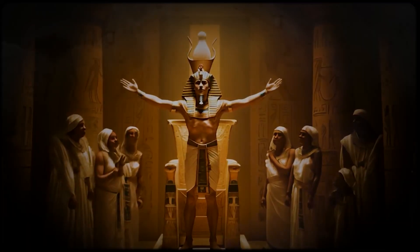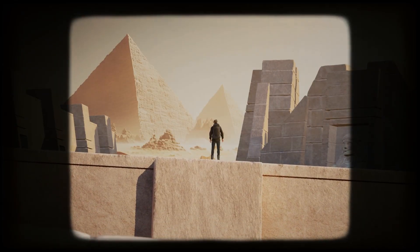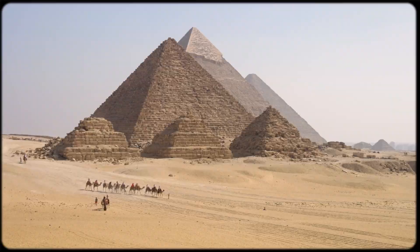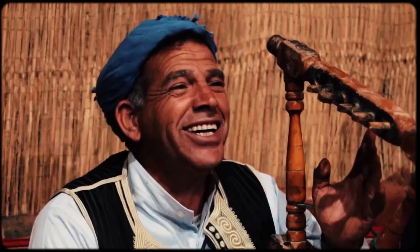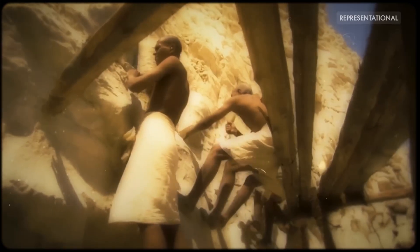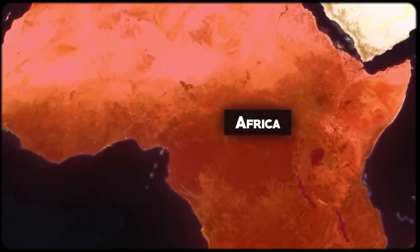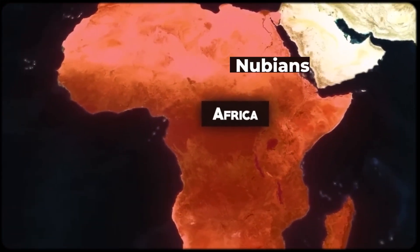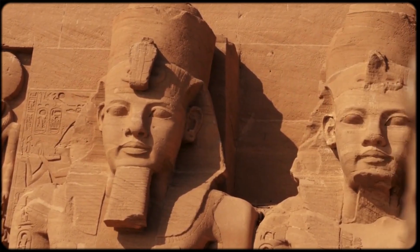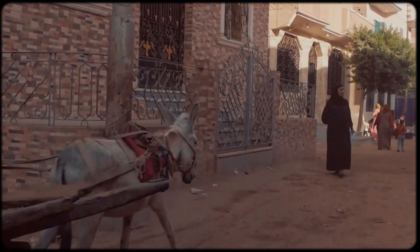Ancient Egypt, the land of pharaohs, pyramids, and one of humanity's greatest civilizations. But there's a fierce debate raging about who can actually claim this incredible legacy. On one side, you have people arguing that modern Egyptians are essentially the same people as the ancient pyramid builders. On the other side, there are those who claim that modern Egyptians have little to no connection to ancient Egypt, and that the real descendants are sub-Saharan African groups like Nubians, Kenyans, and other African peoples. Both sides are passionate, both sides have their theories — and the actual DNA evidence is going to surprise everyone.